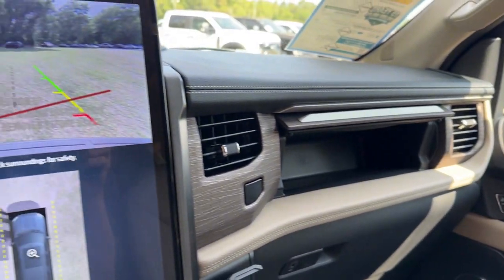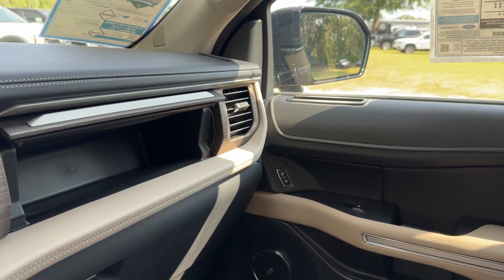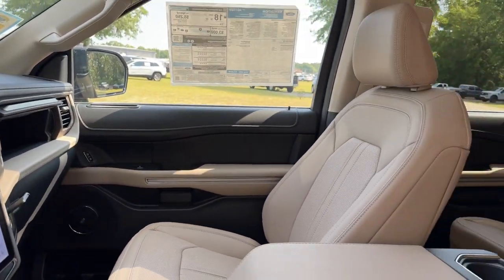Your family deserves the best. Give it to them when you bring home this magnificent Expedition. Our team will give you an outstanding test drive experience. Stop in today!